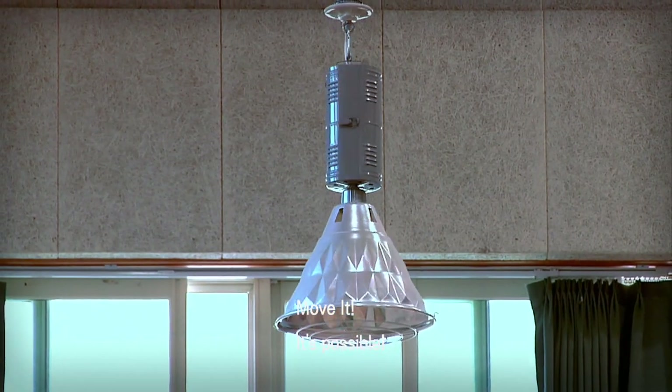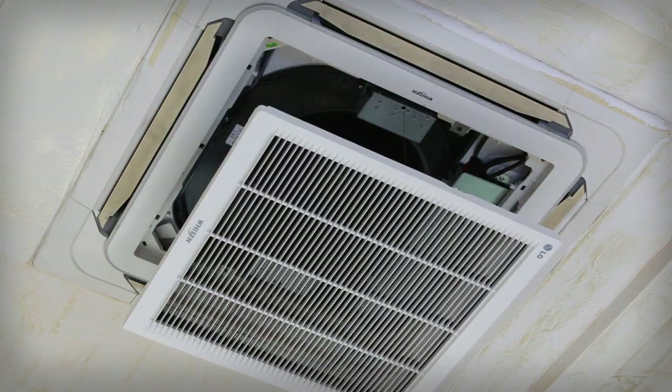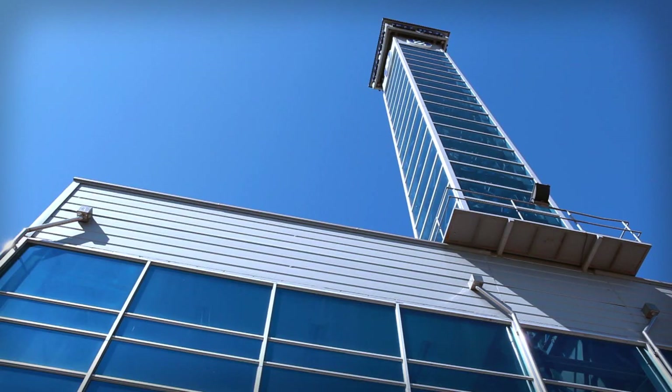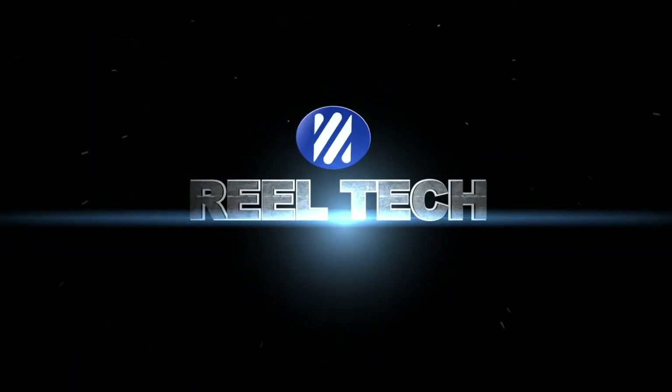From now on, move the lights, not people. It really is possible. Realtek is your solution — the leader of remote-controlled lighting reels.